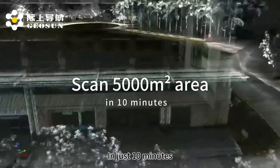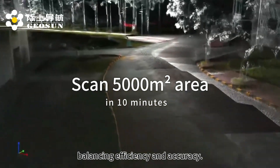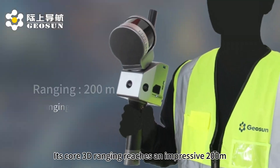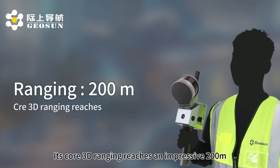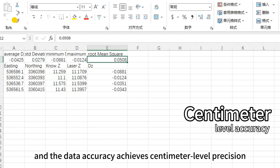In just a few minutes, it can easily scan an area of 5,000 square meters. Balancing efficiency and accuracy, its ranging reaches an impressive 200 meters, and the data accuracy achieves centimeter-level precision.